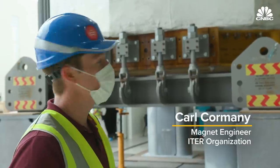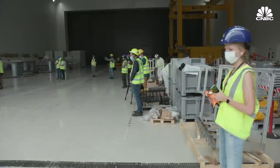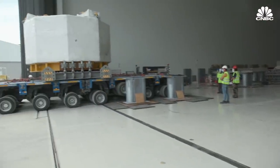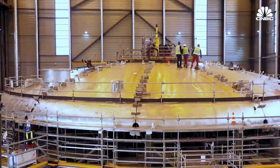It came across the U.S. to Houston, arrived in July in France, and just last night at about 1 in the morning, we parked the module here at ITER. This magnet is one of the United States' main contributions to the ITER project, which hopes to be the first to prove the viability of fusion power by generating more energy than it consumes.